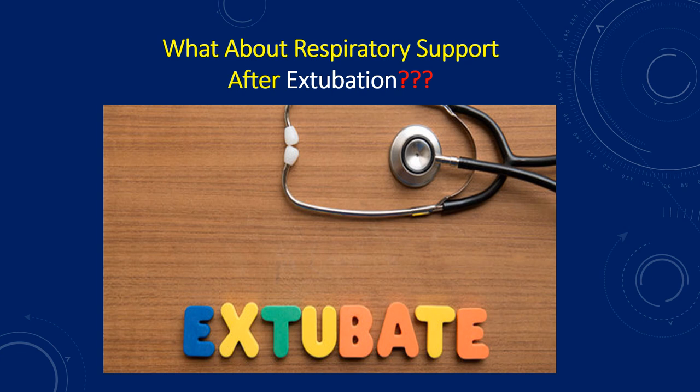What about respiratory support after extubation? Can we use NIV as support after extubation? NIV can be used in high-risk patients after extubation, including patients with underlying cardiac or pulmonary dysfunction. The NIV guidelines now recommend we can use NIV as respiratory support after extubation, especially since most of these patients have residual respiratory and cardiac abnormalities.